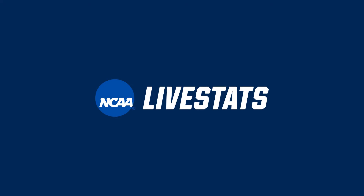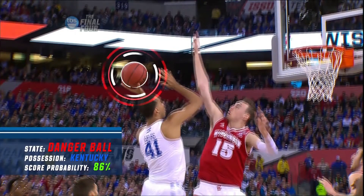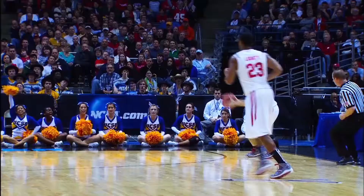The world of sport is changing. Whether it's coaching, performance analysis or giving fans the best possible experience, live data and real-time statistics are transforming sport on and off the court.